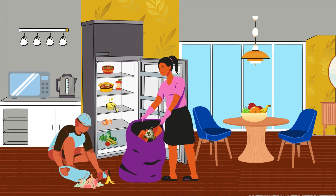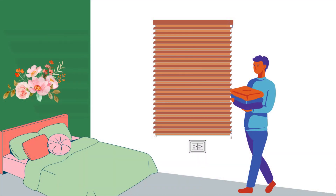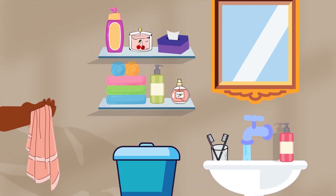Four: change the sheets on your bed every other week, or do so more frequently if you sweat a lot. Five: wash your towels every week.